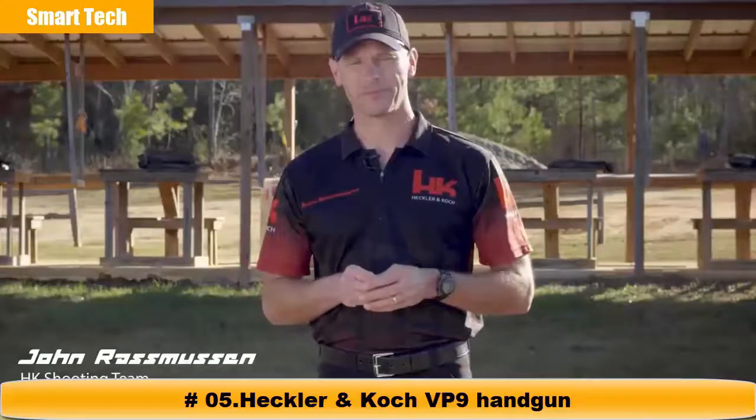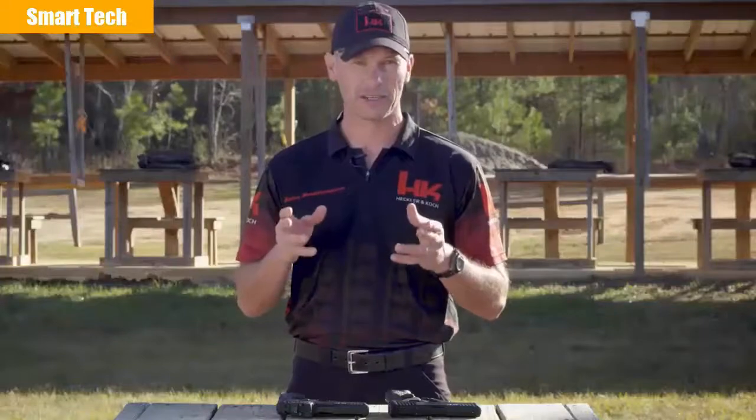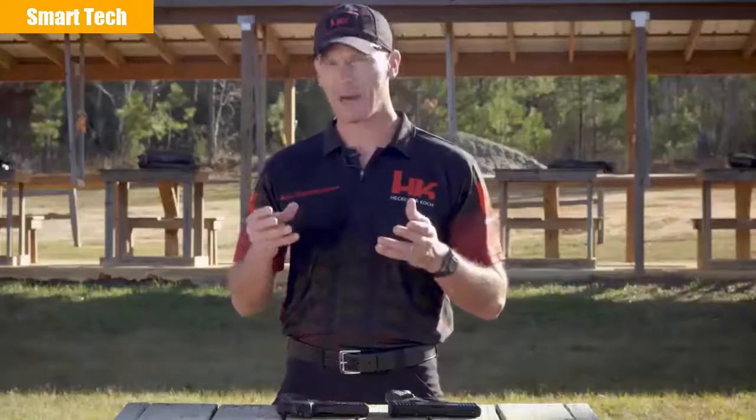Hi everyone, I'm John Rasmussen with HK Shooting. If you're anything like me, when you go to the range to practice with your handgun, your goals are probably pretty simple — you're trying to become a faster and more accurate shooter. It takes work, practice, and training to become a better shooter. And while you can't buy skill or ability, there are some tools and accessories that can make the path to becoming a better shooter a little easier.